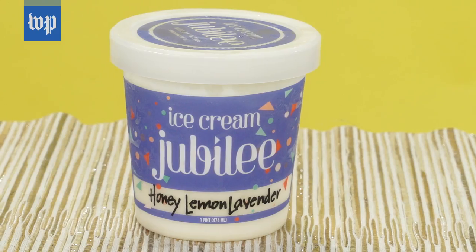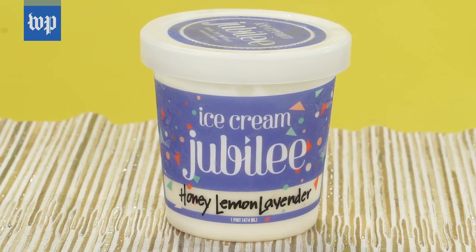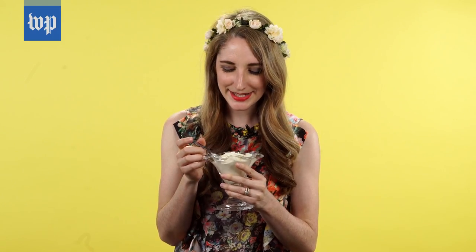Here we have some honey, lemon, lavender ice cream from Ice Cream Jubilee, a local ice cream shop in Washington, D.C. This is really good. I think in some cases people can be a little afraid of lavender as a flavor because if you overdo it, it can taste like soap. But that's definitely not the case here.